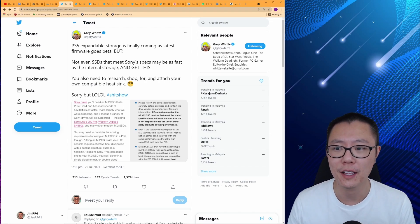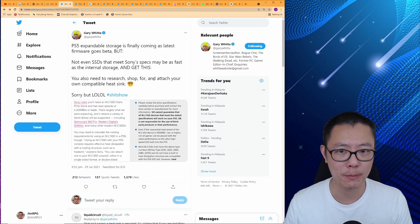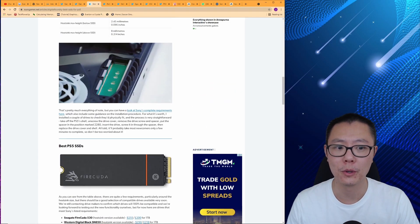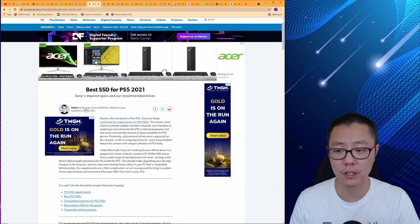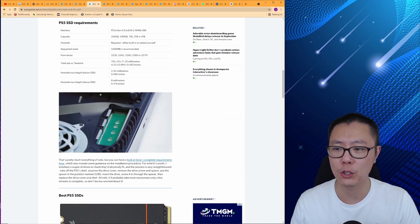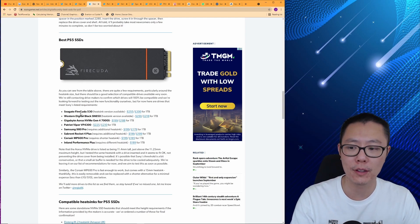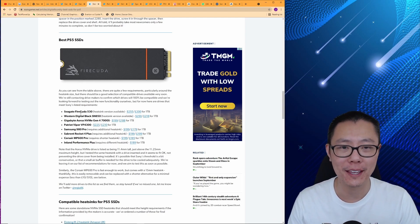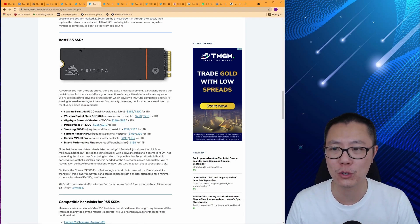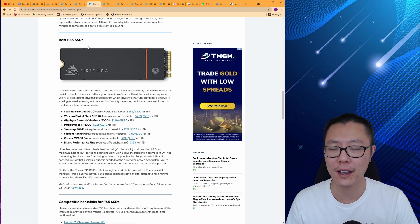The second part of his tweet says you need to research, shop for, and attach your own compatible heatsink. Well, there are going to be guides made — Sony is going to put out a guide for what SSDs to buy, and Eurogamer actually already put out a guide as of July 29th: 'Best SSD for PS5 2021.' It lists all the SSDs that actually work fine with the PS5, so you can just pick one of those eight or nine options, insert it, and there won't be any real issue. I don't know why there was such a big farce about needing to do a lot of research.